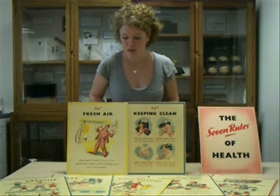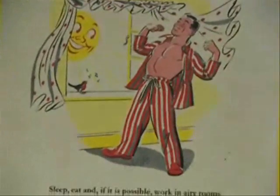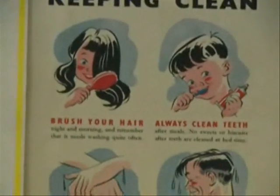We're not sure who they were designed for and where they were displayed. Two key themes that are predominant in the seven posters of the rules of health are that of fresh air and, secondly, of keeping clean — so washing and personal hygiene.